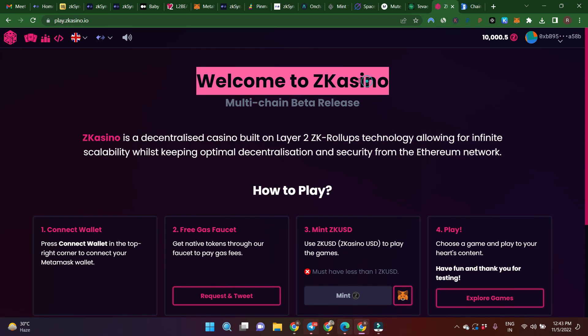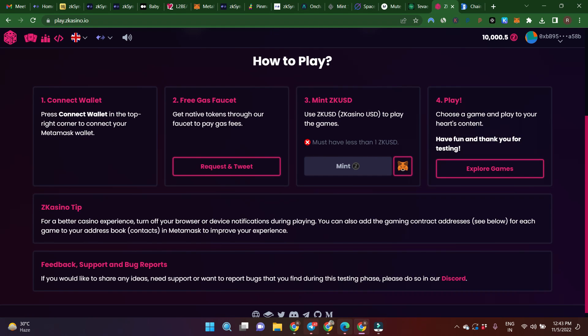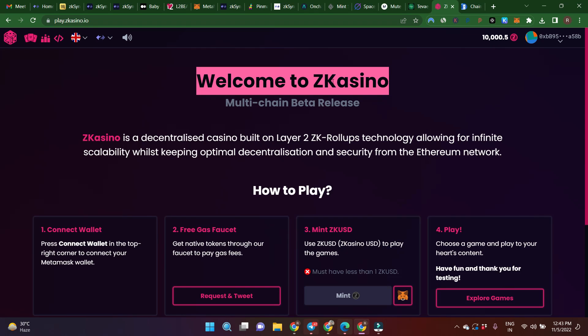Now coming to Jet Casino — it's from the same platform as ZigZag Exchange. You can play some games or casino on ZKSync Alpha Testnet. Connect wallet, click Request and Tweet, then mint ZKUSD and start playing. Let us know if you need a separate video for Jet Casino. Make sure to use every platform — ZKSync testnet and mainnet — regularly, and your deal will be easy for the big airdrop. If you liked this video, hit the like button and subscribe to the channel.